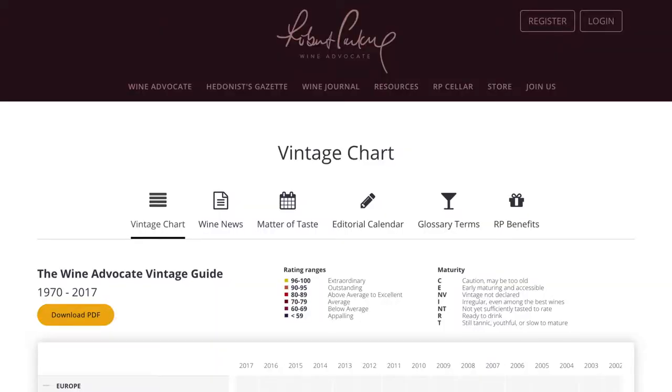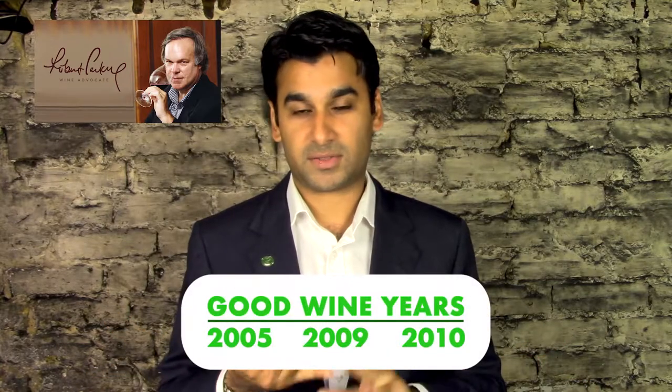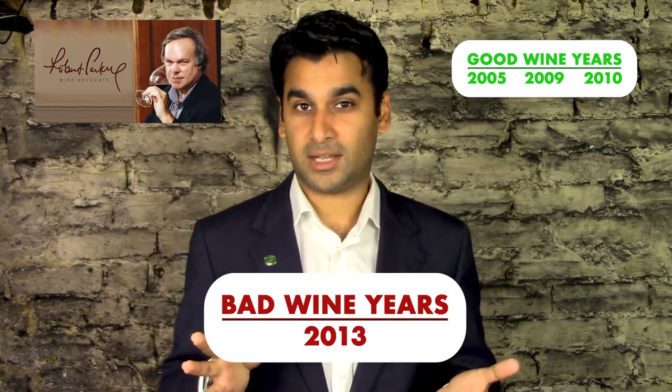Robert Parker's website and vintage chart is a great way to see which regions have had really good years, showing ratings for those particular years. As a cheat code: 2005, 2009, and 2010 were very good years for Bordeaux — and quite a few other places too. And there's also a bad year, which is 2013. That's a great way of talking about one good year and one bad year.